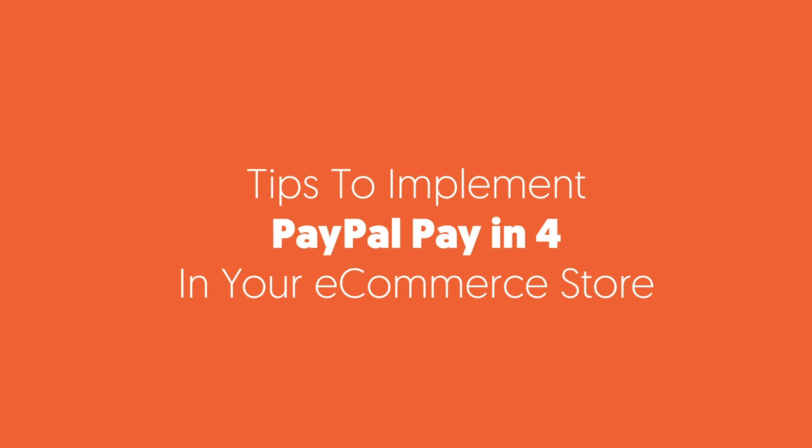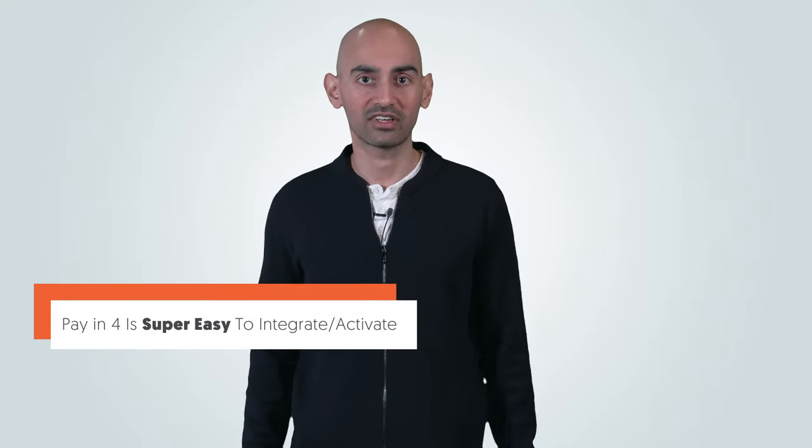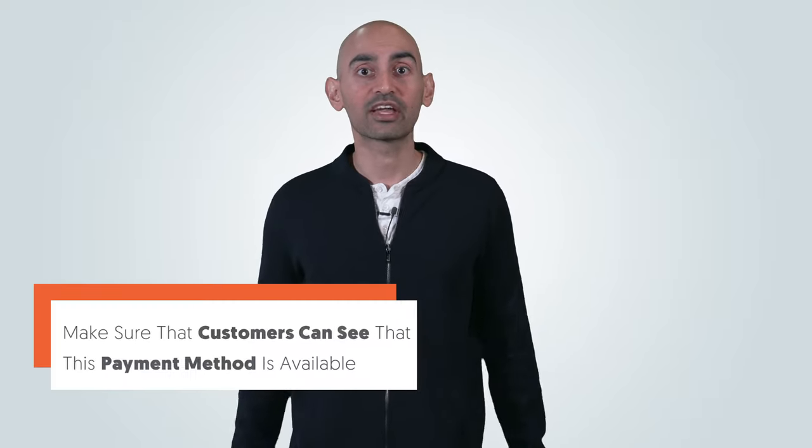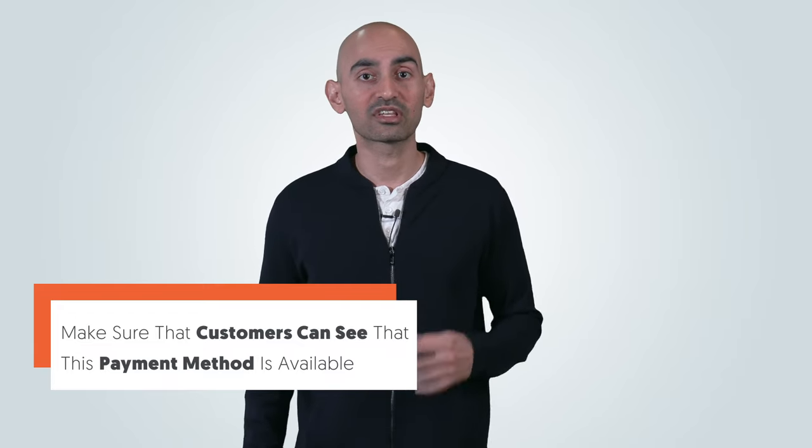Here are some tips for implementing PayIn4 in your e-commerce store. PayIn4 is super easy to integrate and to activate. If you're already using PayPal for your business, you already have access to PayIn4, and there are no extra steps for merchants to integrate. Make sure that customers can see this payment method is available so that way they know.